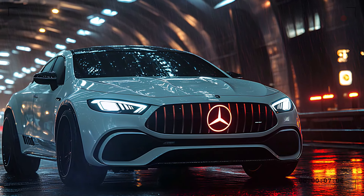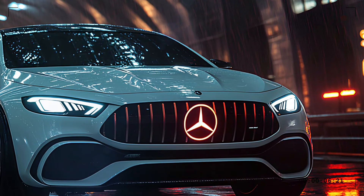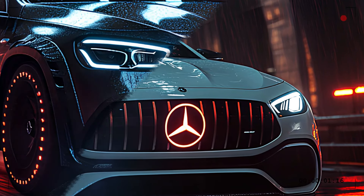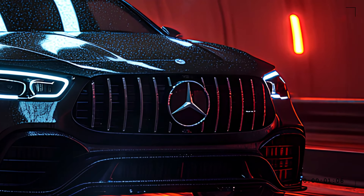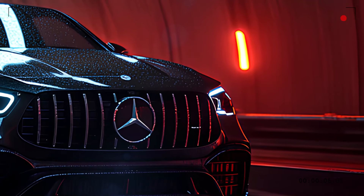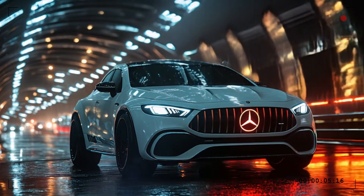The front bumper and large air intakes hint at the power that lies beneath the hood. It's not just a pretty face — it's a performance machine designed to look great while enhancing aerodynamics and engine cooling.